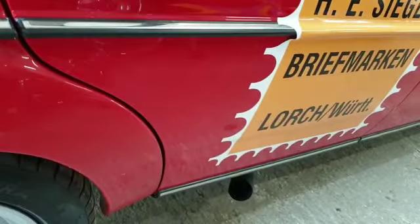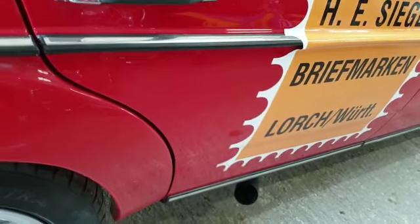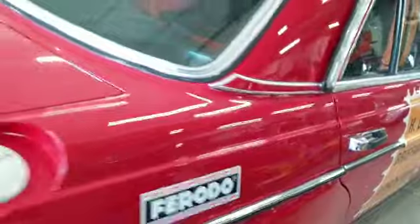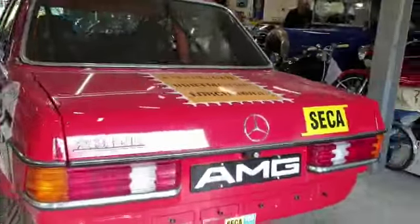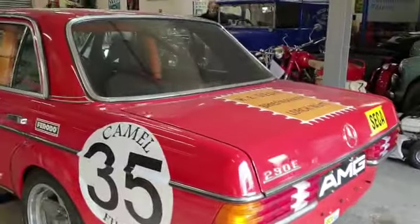It'll knock the paint pots off the shelf when you start it — she's nice and loud. But yeah, absolutely stunning everywhere you look.